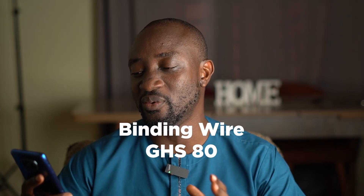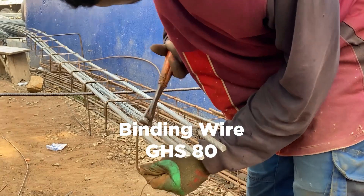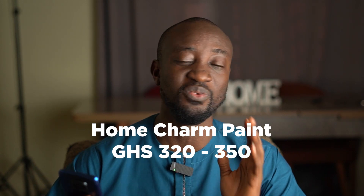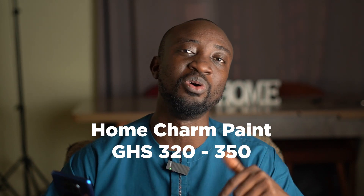A coil of binding wire is selling at 80 Ghana CDs. Next, if you wanted home champagne paint, I was recently able to buy it for about 290 Ghana CDs, but when we did our search a lot of people are selling it between 320 to 350 Ghana CDs. Let me know how much it costs where you're watching from and where you buy your materials as well.